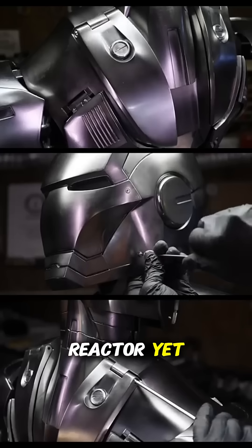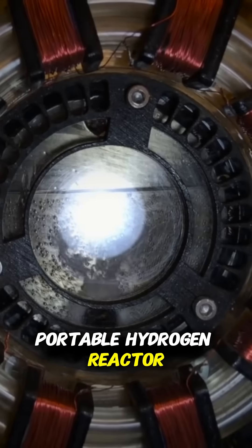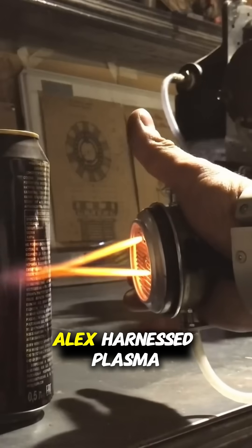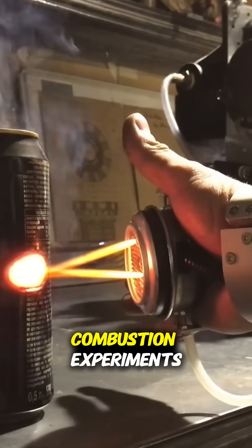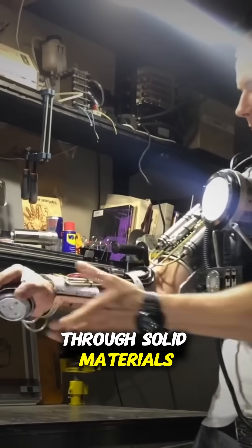While he hasn't cracked the arc reactor yet, he's engineered something groundbreaking: the planet's first portable hydrogen reactor. This tiny powerhouse fuels the suit's futuristic tech. Using hydrogen, Alex harnessed plasma-based propulsion and combustion experiments to create energy pulses and armored limb attachments capable of cutting through solid materials.